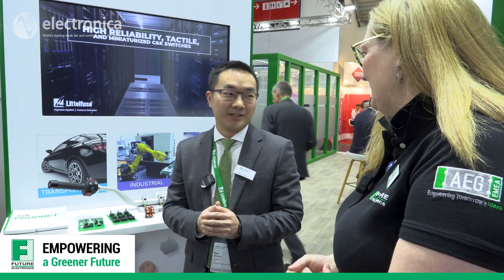This is Electronica 2022. I'm here with Ben on the Littelfuse stand, talking about CNK. Ben, it's been four years since we've been at Electronica. What would you say is the biggest change that's happened for Littelfuse? Well, one of the most exciting developments is that we acquired CNK.